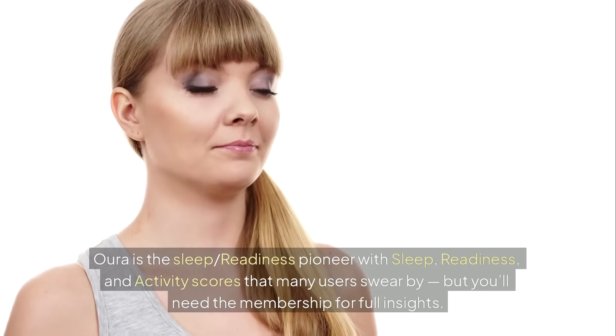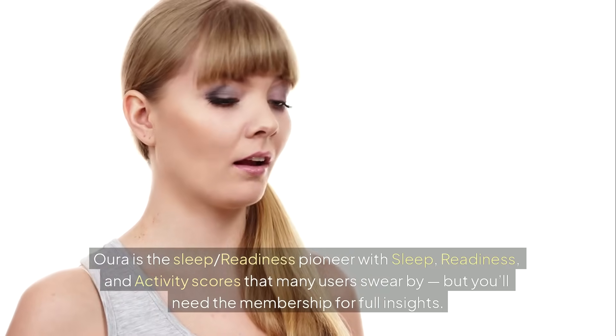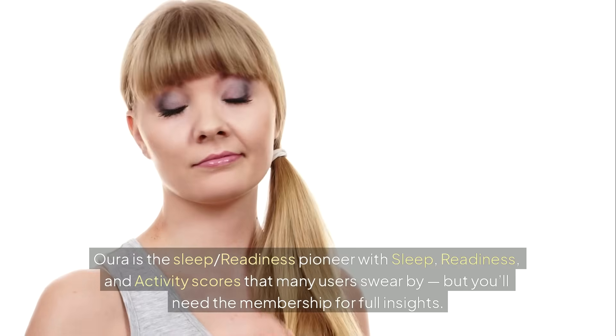Oura is the sleep readiness pioneer, with sleep, readiness, and activity scores that many users swear by — but you'll need the membership for full insights.